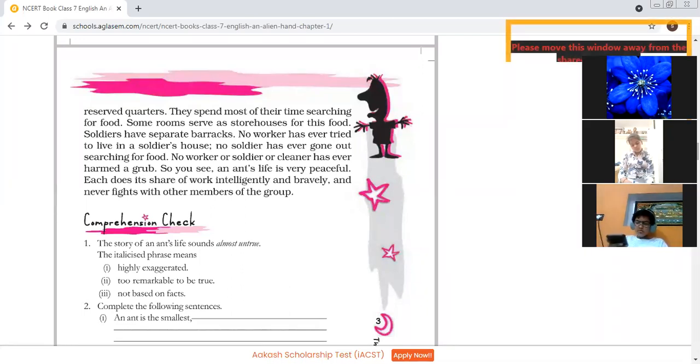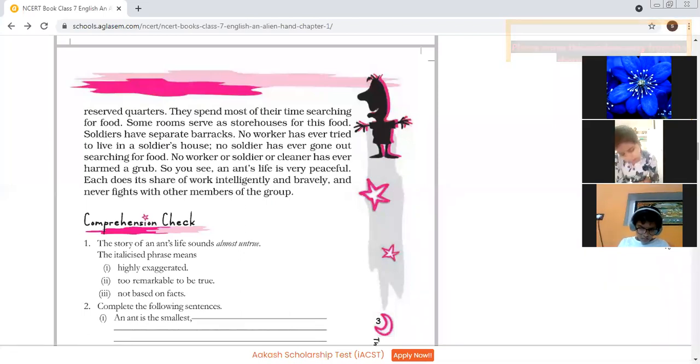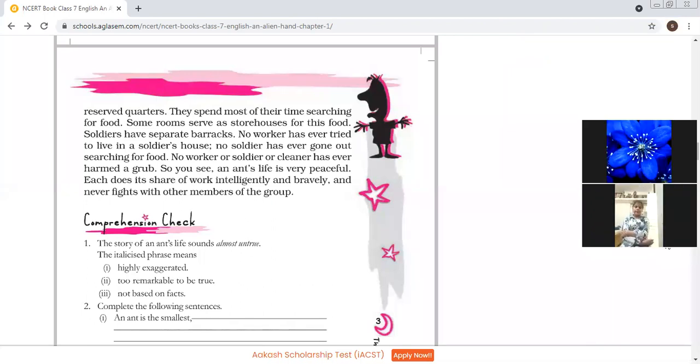What qualities have we learned? We have learned the quality to do your work honestly, not to fight with each other, and try to be confined to your own place — try to live at your own place. What is the name of the house where the ants live? Ants live in a house named Ant Hill.